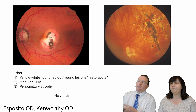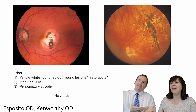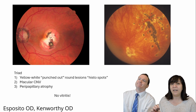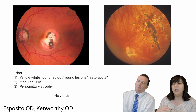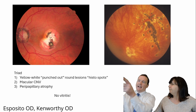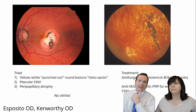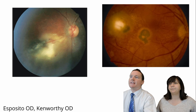The triad: yellow-white punched-out round lesions — histospots — macular CNV, and peripapillary atrophy. An important distinction: there is no vitritis present in POHS. Your general rule should be triad plus two — you may need more than three findings on an exam. Treatment: antifungals — amphotericin B, itraconazole — and possibly anti-VEGF for CNV, or laser PRP for any extrafoveal CNV. Yes, because this is a fungal infection.